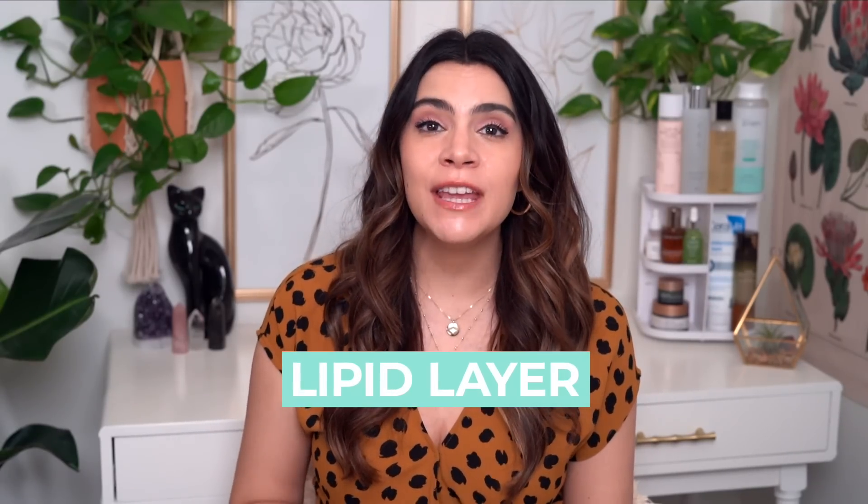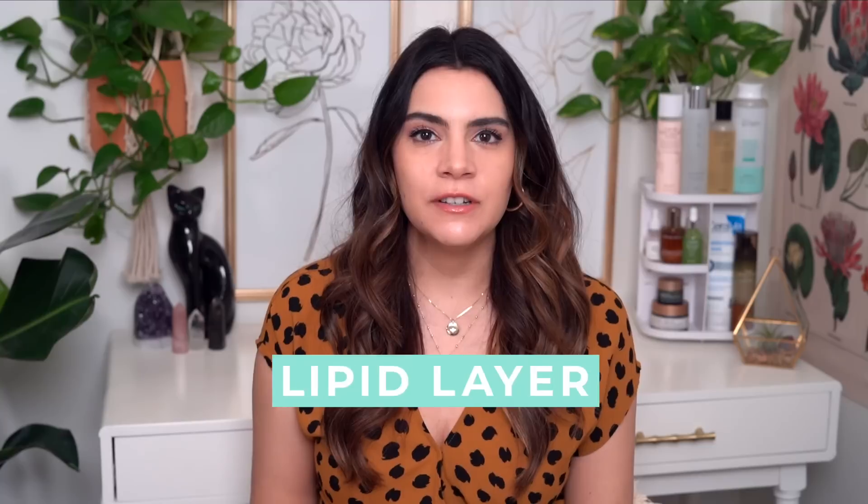I just did a video rounding up my current favorite cleansers — I'll link that above so I don't make this video too long. Now let's talk about the lipid layer, also referred to as the stratum corneum, or collectively as the moisture barrier. I talk about this a lot on my channel, so I'll go over the key things to always keep in mind when working toward healthy, strong skin.